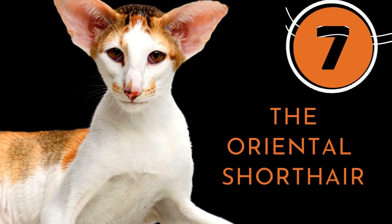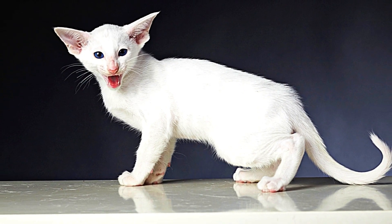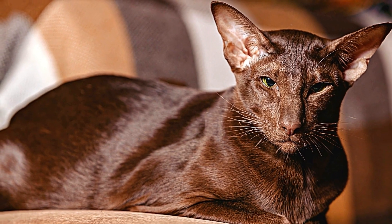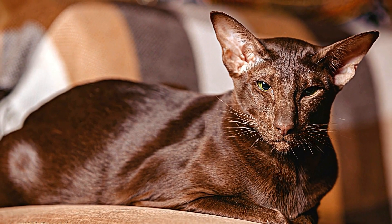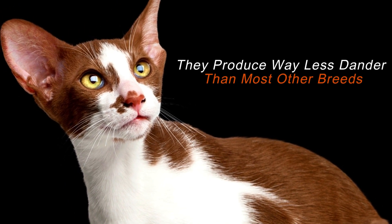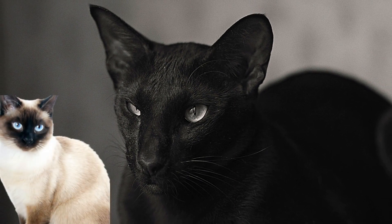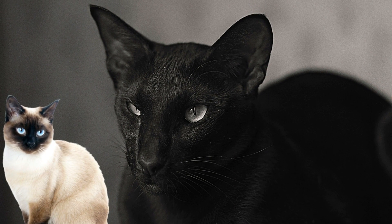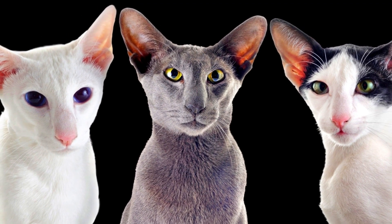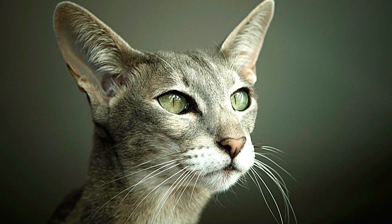Number 7: The Oriental Shorthair. The tall, thin Oriental Shorthair cat has prominent ears, big bright almond-shaped eyes, and short, fine, satin-like hair. Their short hair does shed minimally, but they produce way less dander than most other breeds. The breed belongs to the Siamese family and, like the Siamese cat, they are easy to groom. However, unlike the Siamese, the Oriental Shorthair cat is available in more than 300 different colors and patterns, and is less talkative.